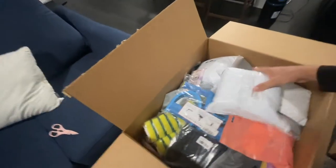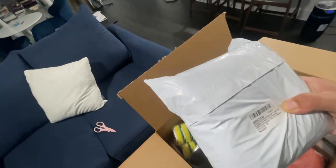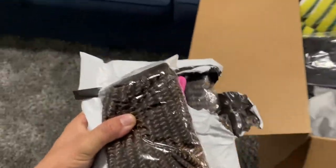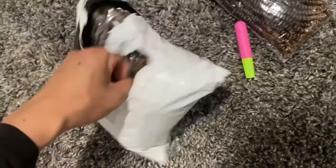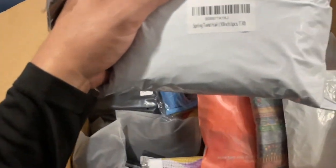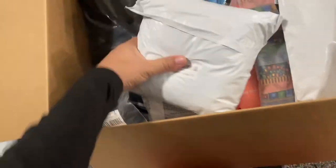Right off the bat we have some spring twist crochet braid, six pieces in a pack — so it's some hair. It looks like it comes with six pieces. Here's another one of those — nope, this is spring twist hair, 10 inch, six piece. So yeah, this is another hair pack.